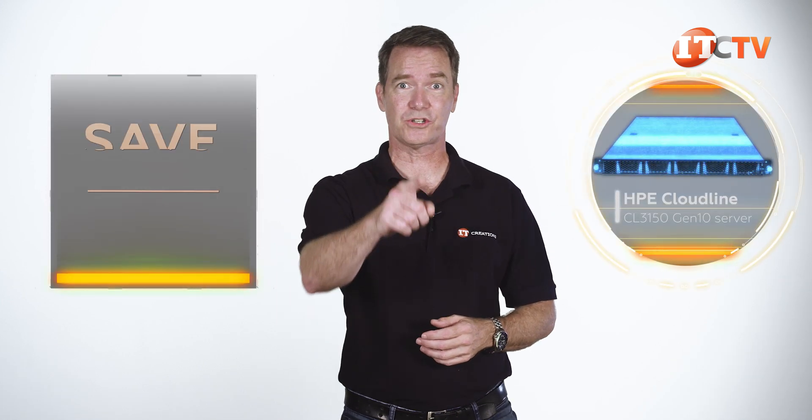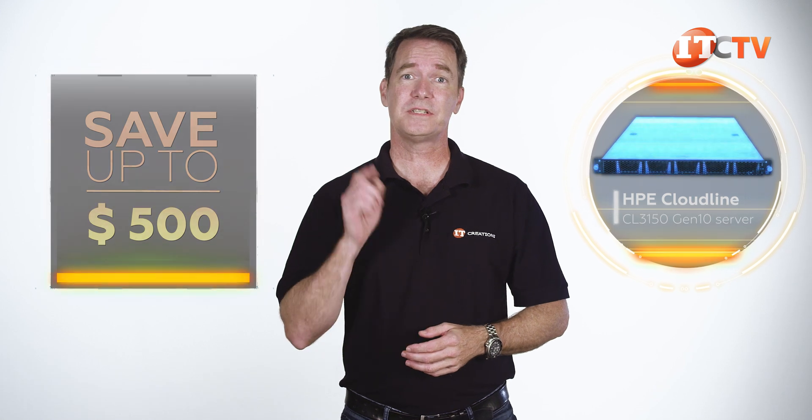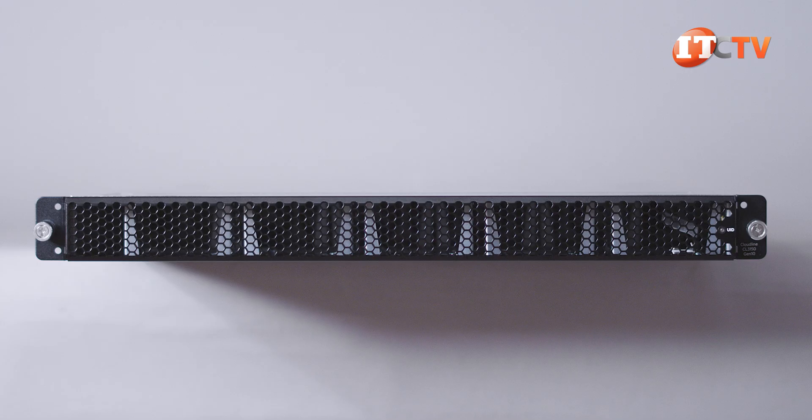Do you want a piece of the cloud? I'm talking about the HPE Cloudline CL3150 Gen10 storage server. For a limited time, you can save up to $500 off the purchase price of a system listed on our site at $5,000 or more. Just click that link to see pricing, and when you're ready to make a purchase, just mention this video.